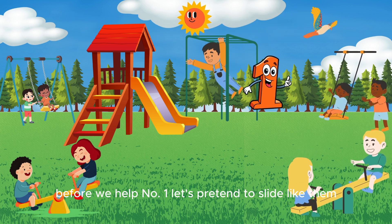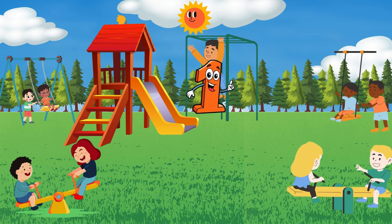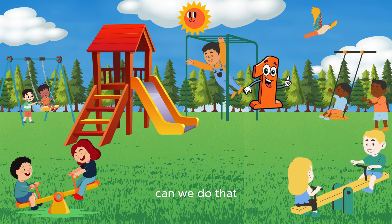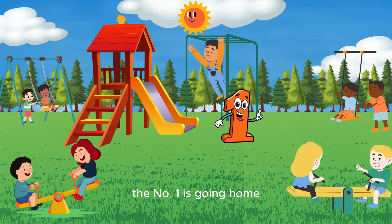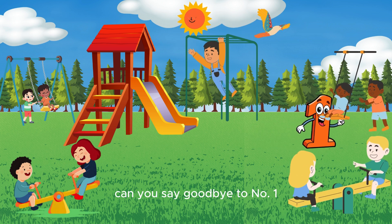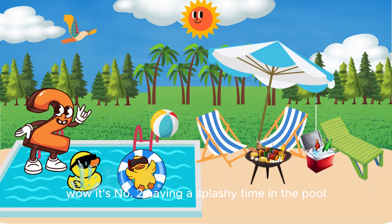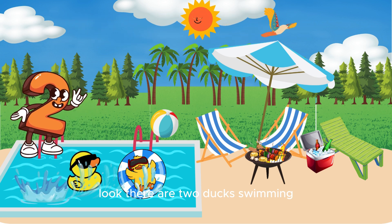Before we help number one, let's pretend to slide like them — put your hands up and go! Great sliding, everyone! The number one is going home. Can you say goodbye to number one? Wow, it's number two having a splashy time in the pool!